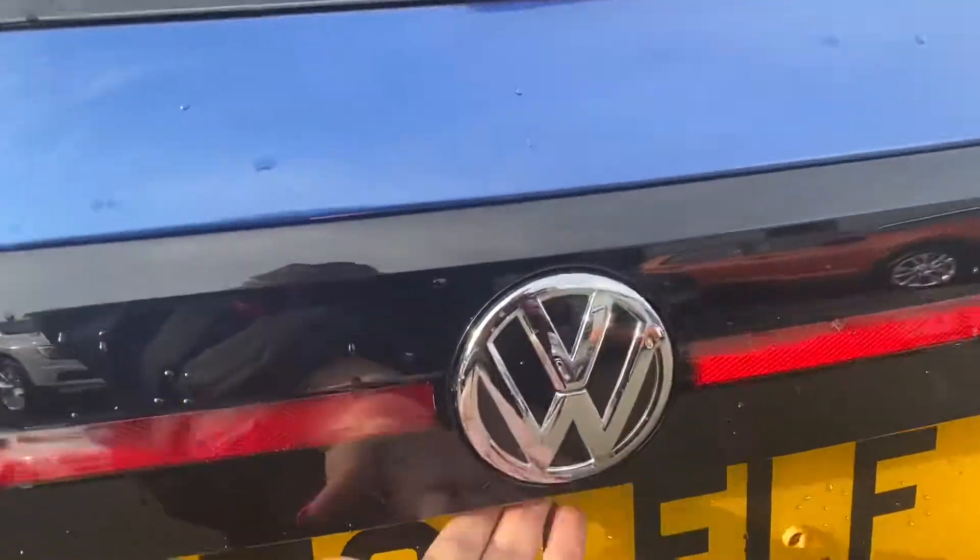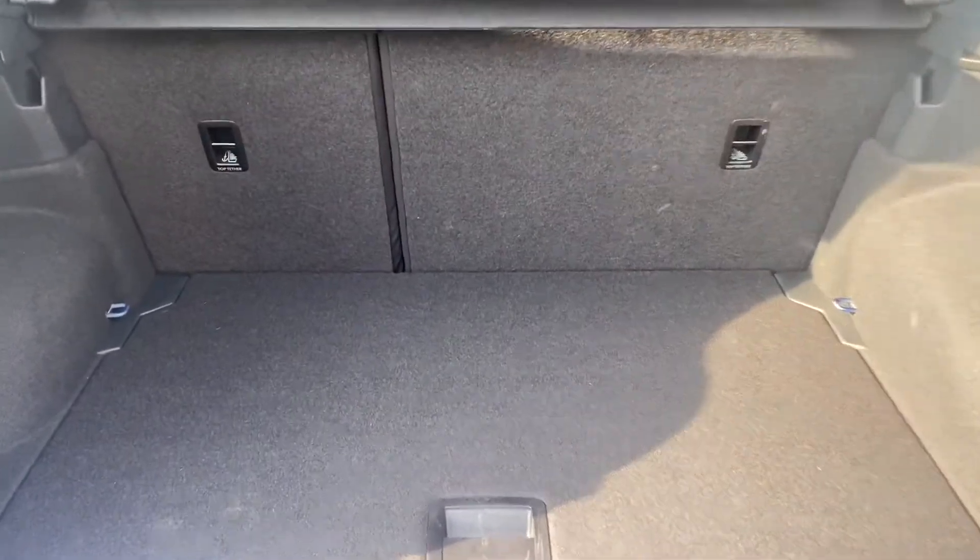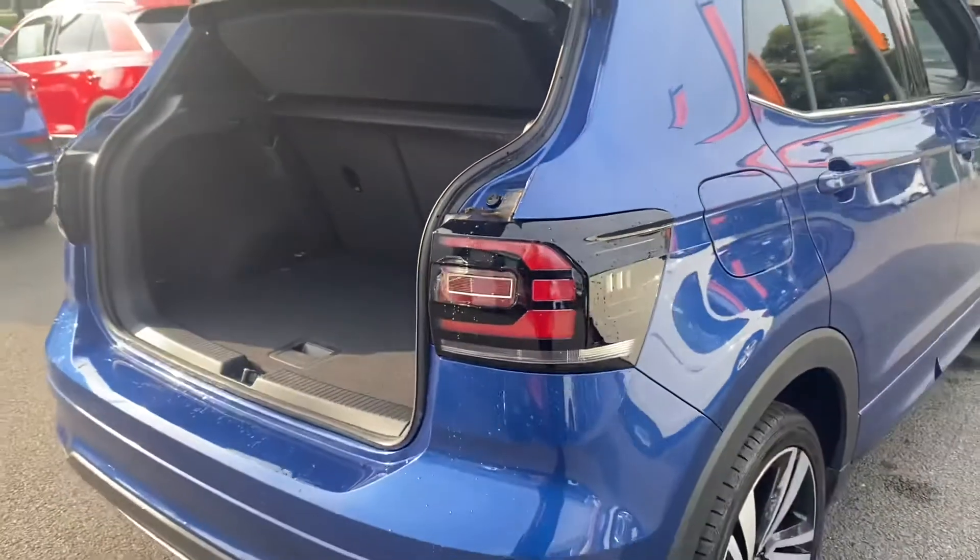I'm going to start off in the boot. With this being a compact SUV you'd expect to see a lot of room in here for whatever you'd need to carry.